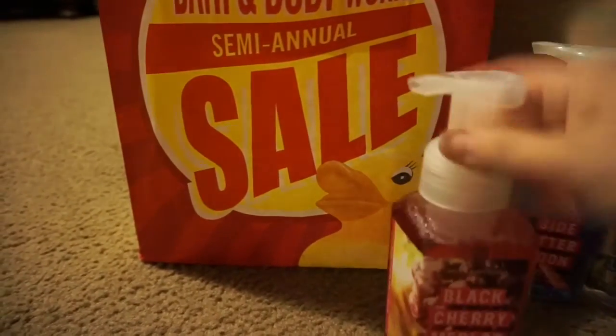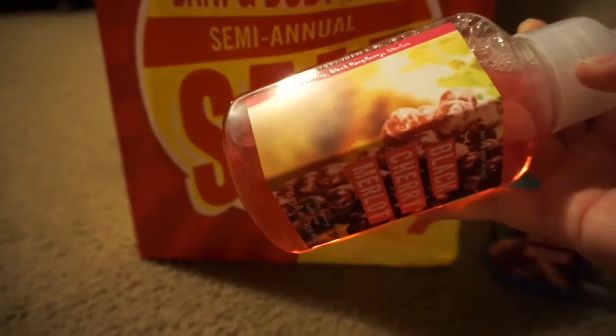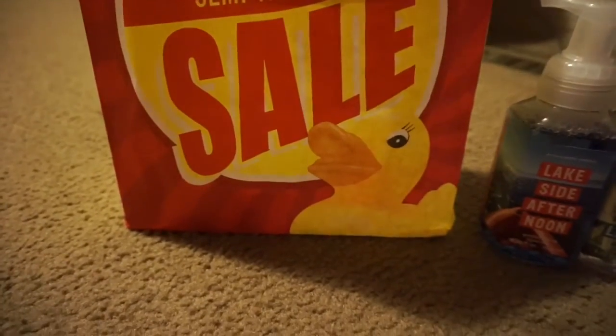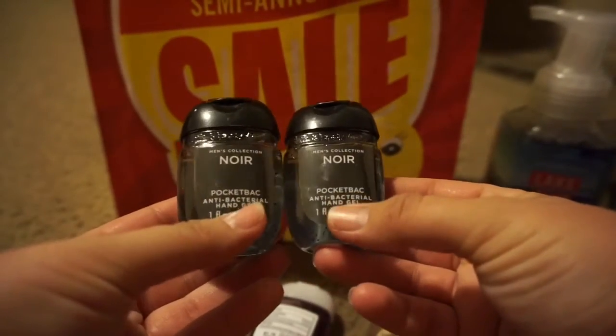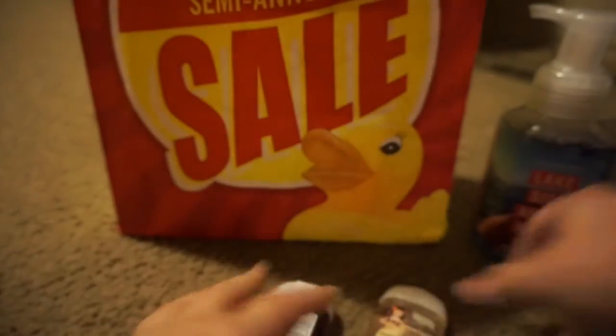And then I got my favorite, Black Cherry Merlot — super cute packaging. It says dark cherry, black raspberry, and merlot. We also got a few anti-bac hand sanitizers. She grabbed two from the men's collection: Noire scent and vanilla coconut.